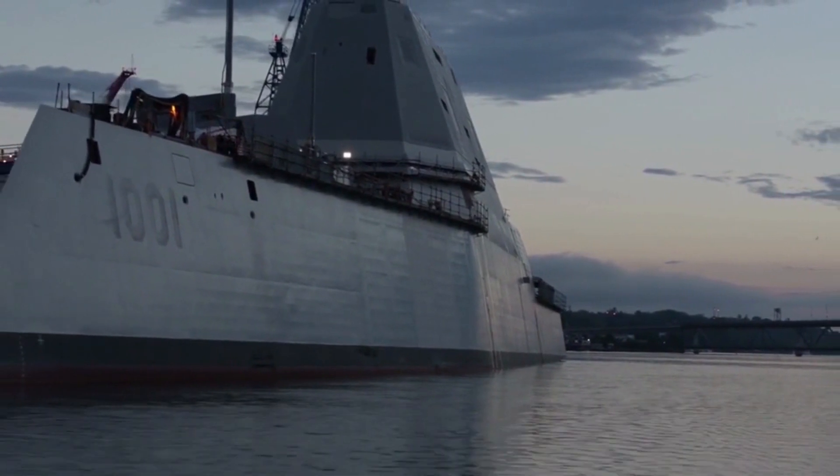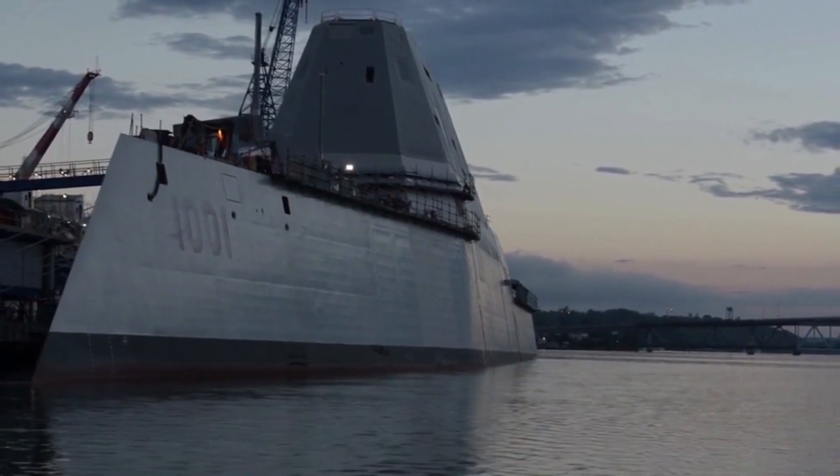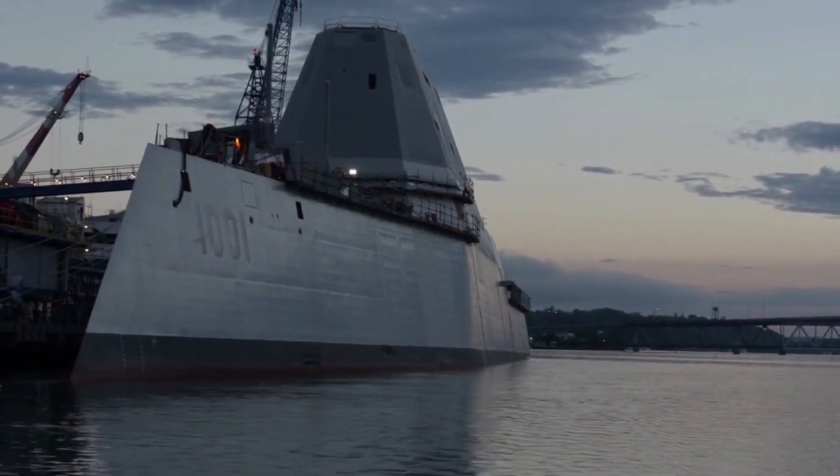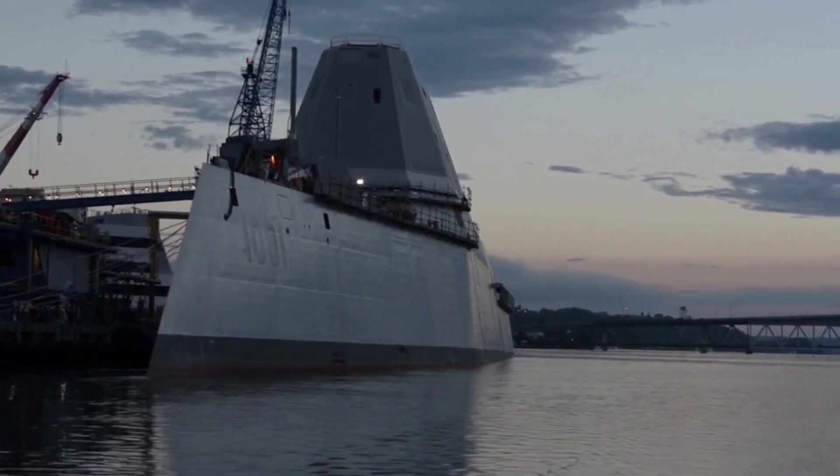However, the Chinese test boat seems to have trimaran outriggers mounted to the hull, which appears to be closer to the U.S. Navy's Sea Hunter unmanned vessel. It is quite possible the test boat will become the starting point of a new Chinese destroyer design.